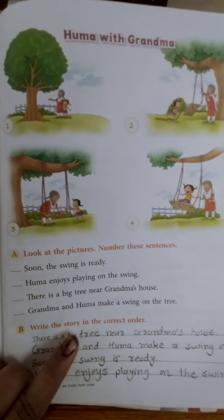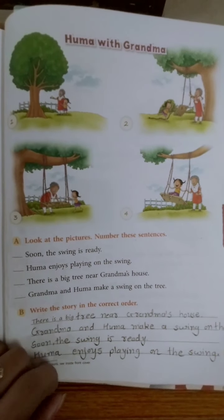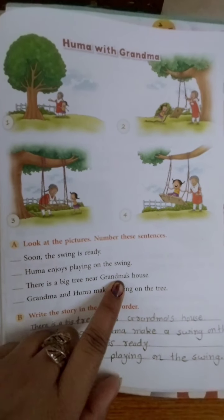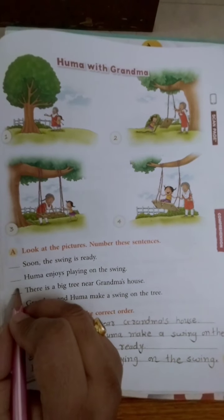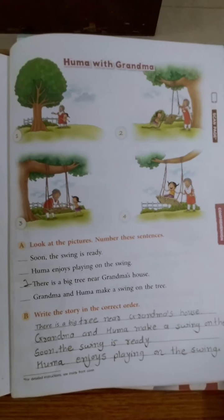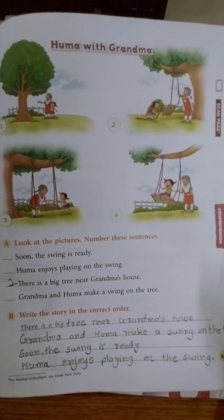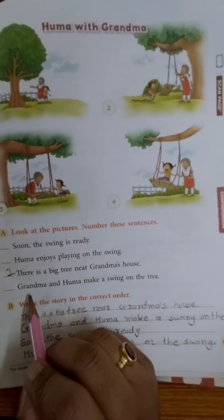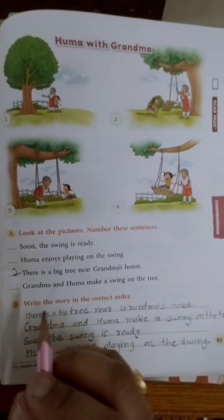Now see which sentence will come first. Kaun sa sentence pehle aayega? 'There is a big tree near grandma's house' — ye pehle number pe hoga. So we will write number one here. Second kaun sa hoga? Look at the second picture — they are making a swing. So 'Grandma and Huma make a swing on the tree' — ye second number pe aayega.